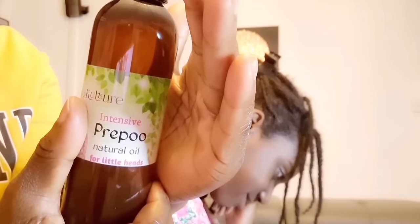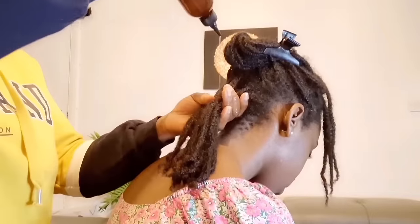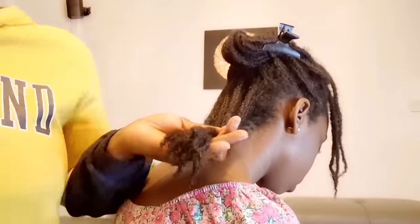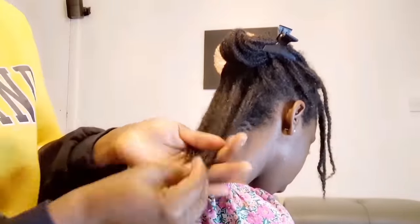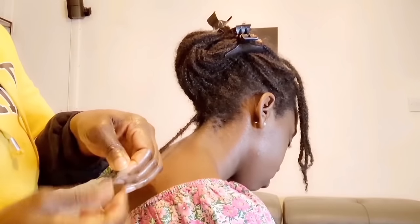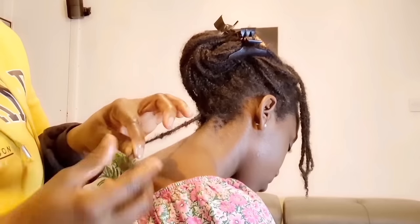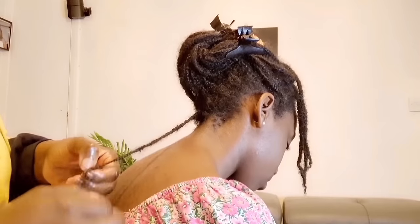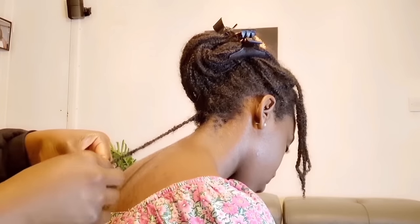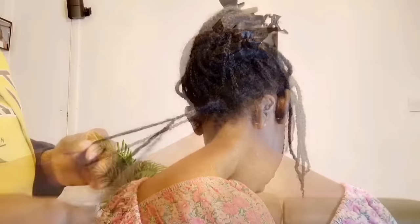I'm using the K Culture Pre-Poo Intensive Natural Oils for Little Heads to pre-poo the hair. I start by spraying water on the hair and then going in with the pre-poo oils. Always spray your hair with water before you start working on it because dry hair breaks easily — you want moisture in there. Make sure you put enough pre-poo oil at the ends of your hair, which is the oldest part, and gently take down your braids. Be very gentle when taking down your protective style — that is where we lose a lot of hair. Use water throughout the whole length.